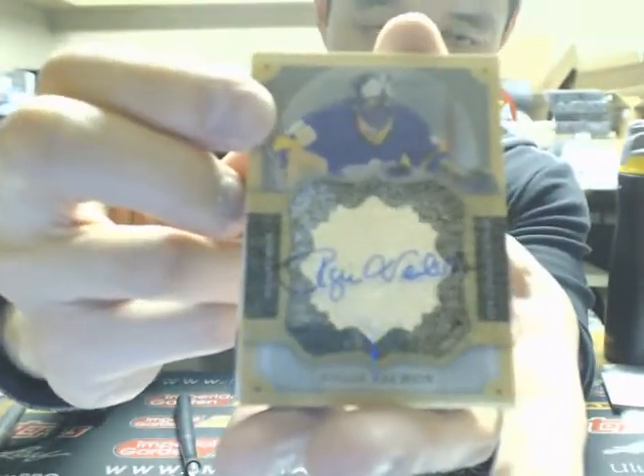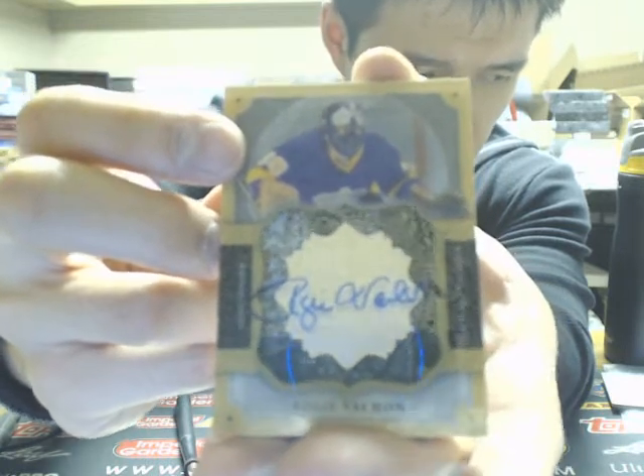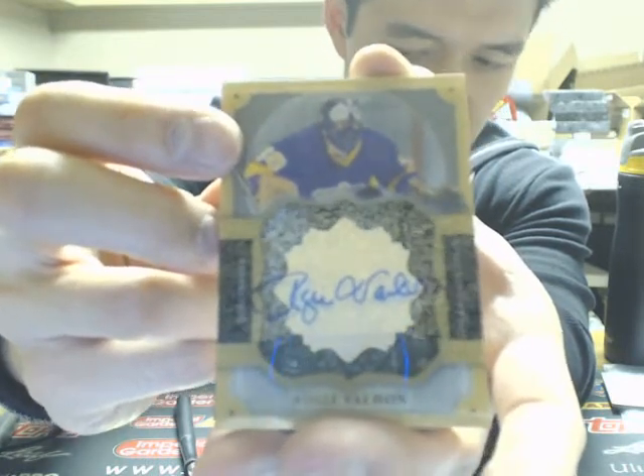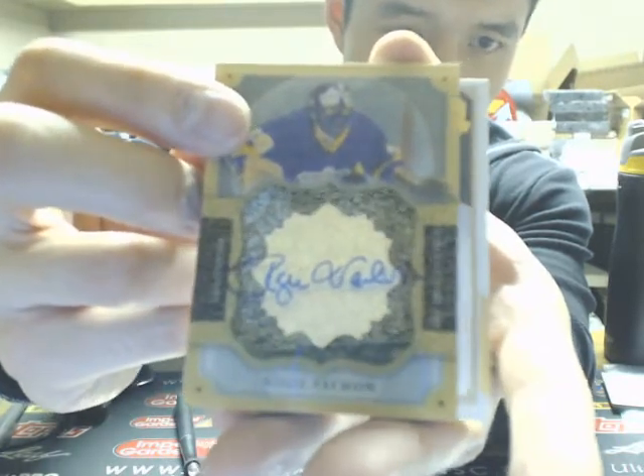Our next one is a Brilliance Autograph going off to the LA Kings of Rogi Vachon. Did we just pull Rogi last night? I can't remember if we did or not. So Rogi for the Kings.